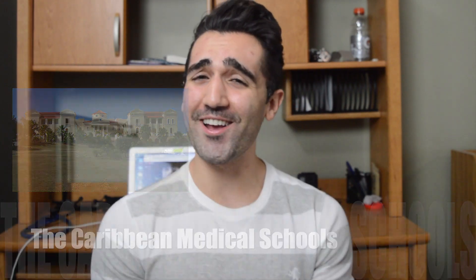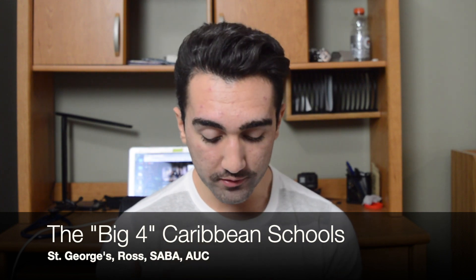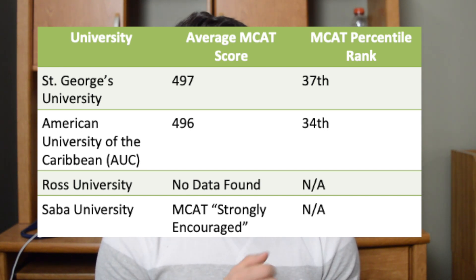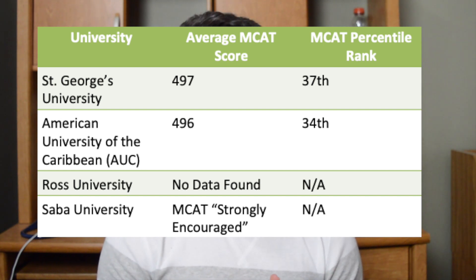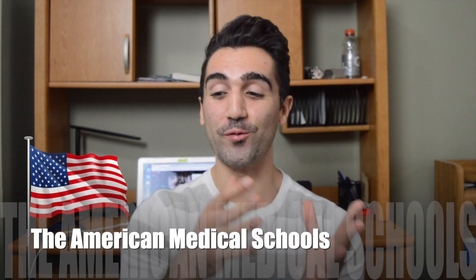Let's move on to the Caribbean medical schools. There are four major Caribbean medical schools — the four names I kept seeing in my research were St. George University, Ross University, Saba University, and AUC. All four will take the MCAT. At St. George University the average MCAT score for a successful applicant was 497. At AUC it was 496. For Ross Medical Program I couldn't find any stats listed — if you find some, feel free to put it in the comments. For Saba, there was no published average MCAT; they simply strongly encourage applicants to take it.